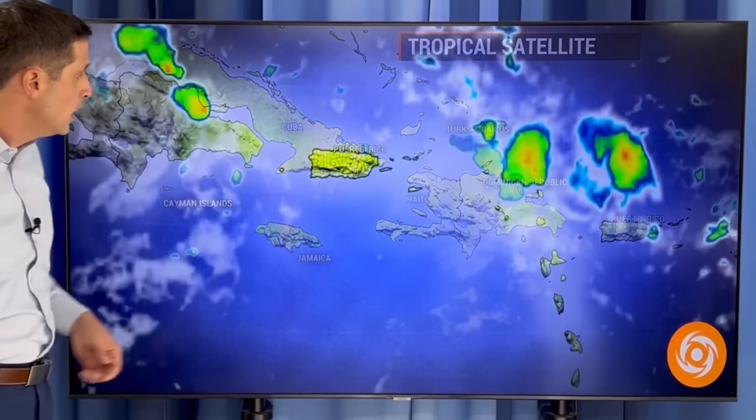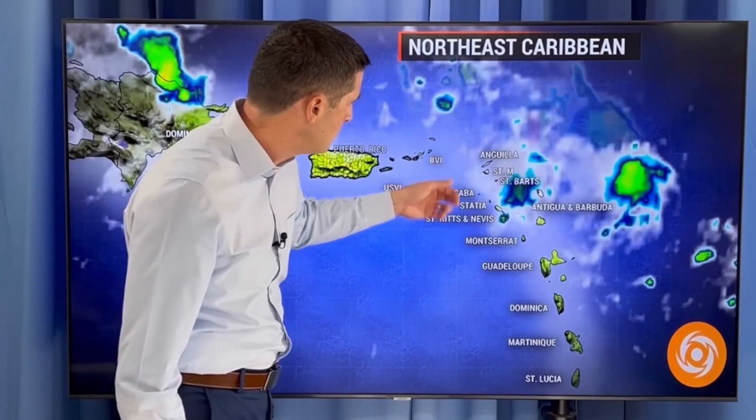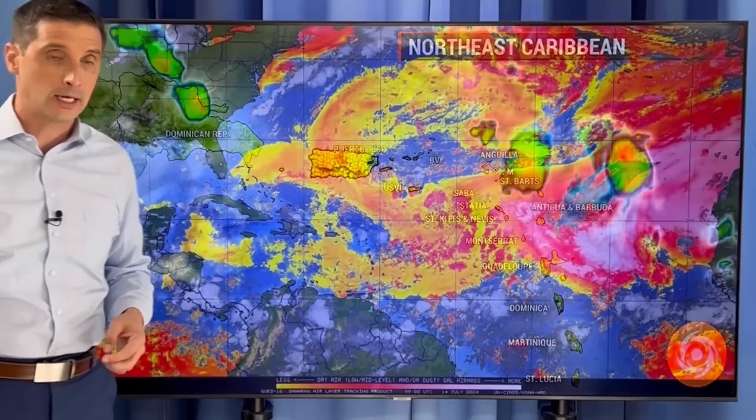Cayman Islands and Jamaica on the backside of this tropical wave — scattered showers possible. Parts of Cuba, Turks and Caicos, and again across Hispaniola, Puerto Rico, U.S. and British Virgin Islands — we're going to stay unsettled today. It's not a guarantee we get rain, but over towards St. Martin, St. Barts, Saba, Statia, St. Kitts and Nevis could see a few of those showers.